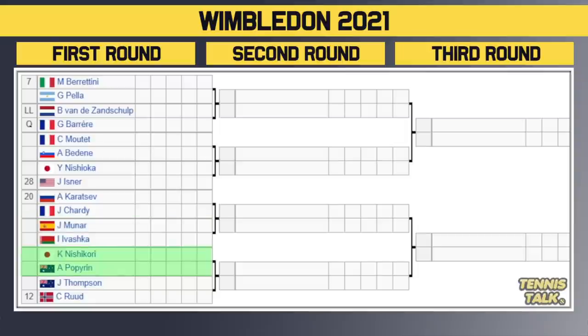Then we've got Nishikori taking on Popyrin in the first round. The winner takes on the winner of Thompson and the number 12 seed Ruud in the second round. Players to watch: Berrettini — he's had a great grass court season, won the Queen's Club event a couple of weeks ago, and actually made the fourth round of Wimbledon back in 2019, losing to Federer. Also John Isner — he's had some of his best matches on grass, made the semifinals here as well. And Karatsev — he hits a very hard ball, and if he can use that on the grass courts he could go deep in this event.